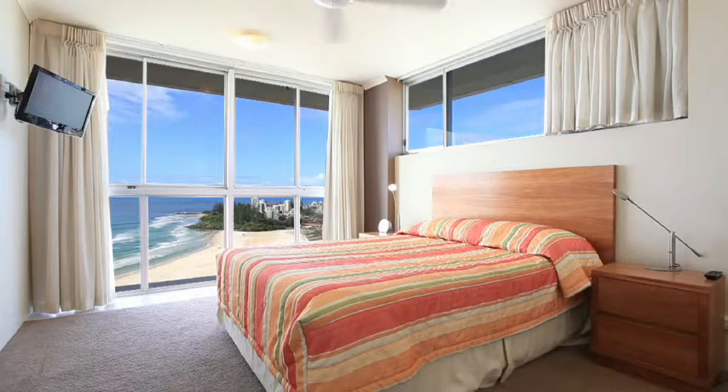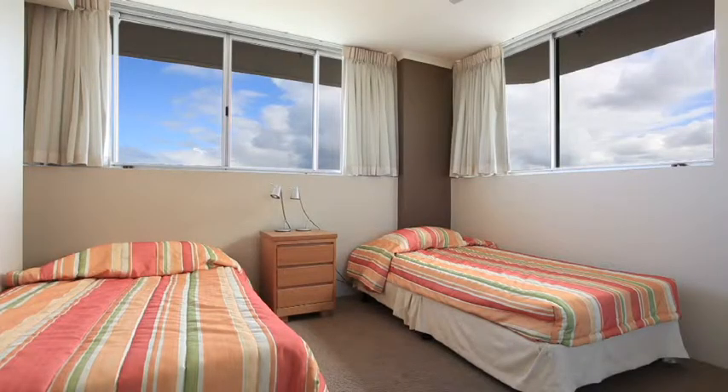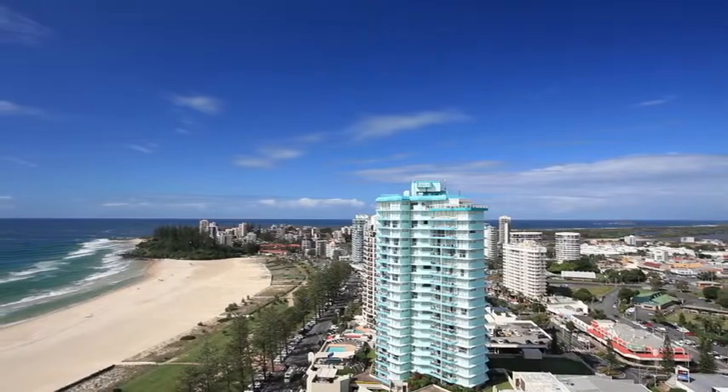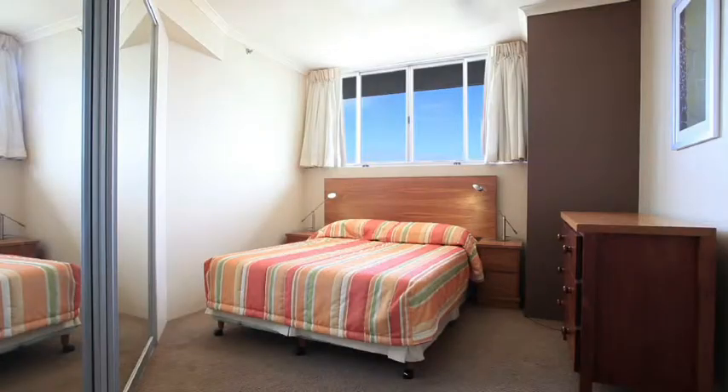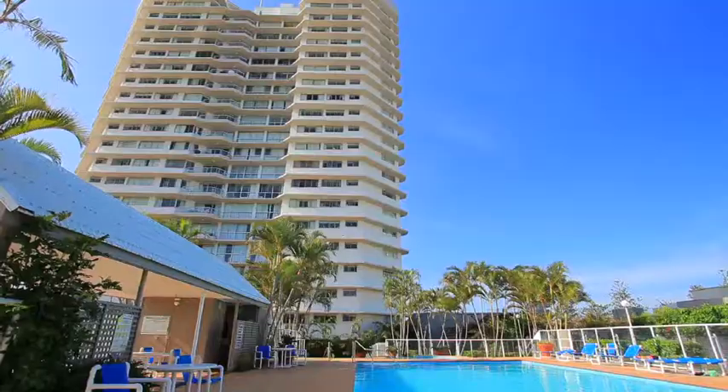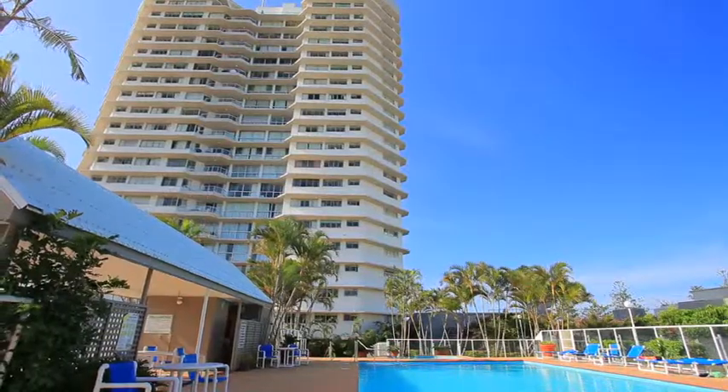Located high on the 22nd floor, unit 140 is spread over 170 square meters with stunning northeast facing ocean, river and hinterland views. Tastefully renovated and furnished, unit 140 is the biggest and highest standard three-bedroom apartment on the Coolangatta beachfront.